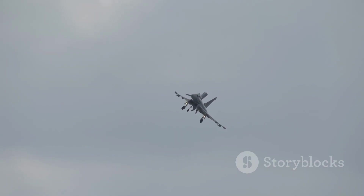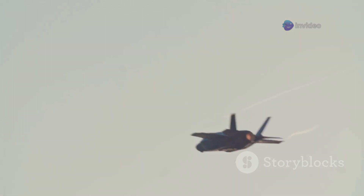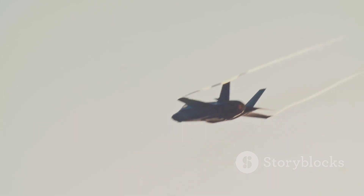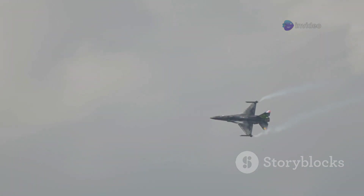The Gripen E's design philosophy focuses on being a multi-role fighter adaptable to various mission profiles — air-to-air combat, ground attack, or reconnaissance. While the F-35 boasts stealth capabilities and advanced sensor fusion, it comes with a hefty price tag and higher maintenance costs. Its stealth technology is impressive, but at the cost of reduced maneuverability and higher operational expenses. The Gripen E counters with its agility, electronic warfare prowess, and significantly lower operating cost, spending more time in the air and less time in the hangar.